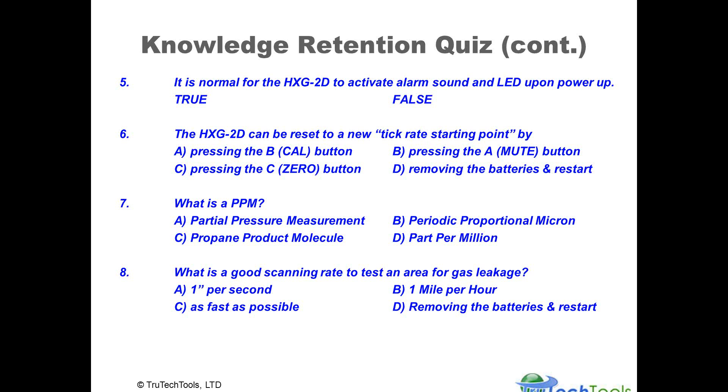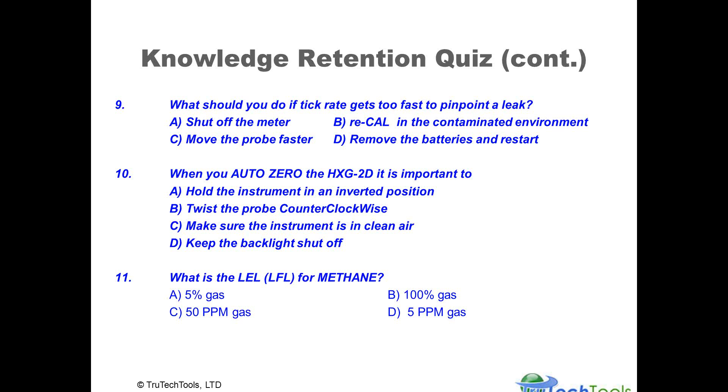The slide will now advance to the answers. If you haven't completed the test yet and don't wish to see the answers, hit the pause button now. The screen will now advance.